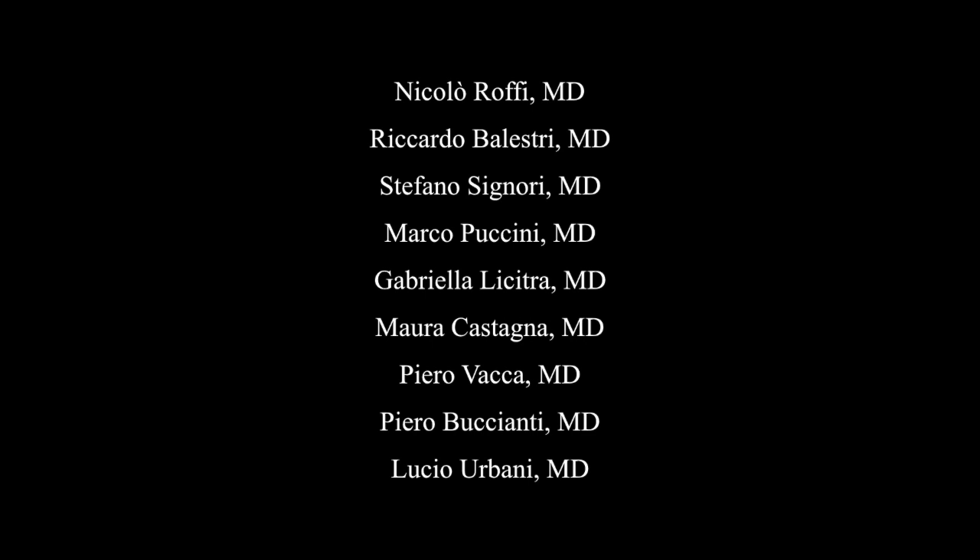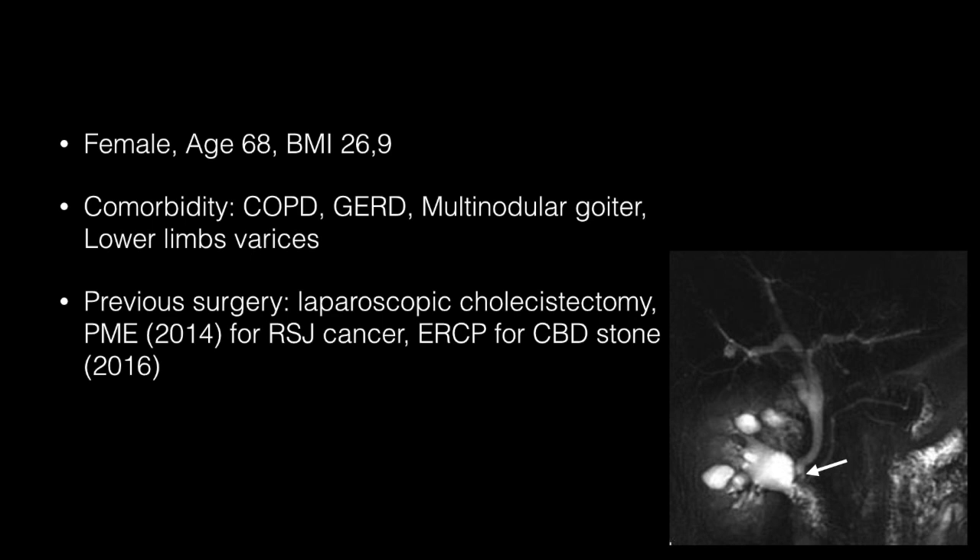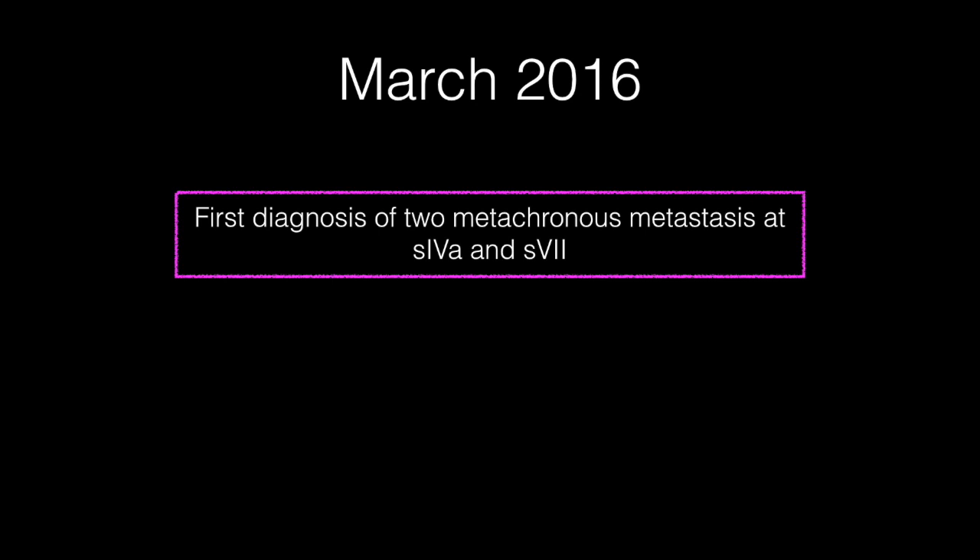The case is about a 68-year-old female with a history of rectosigmoid junction adenocarcinoma removed laparoscopically in 2014 and choledocological stones removed endoscopically two years later. A CT scan performed in March 2016 revealed two metastases at the hepatocaval confluence.